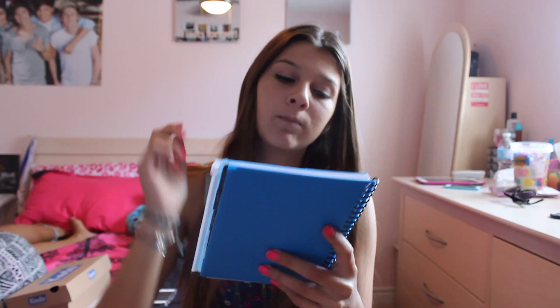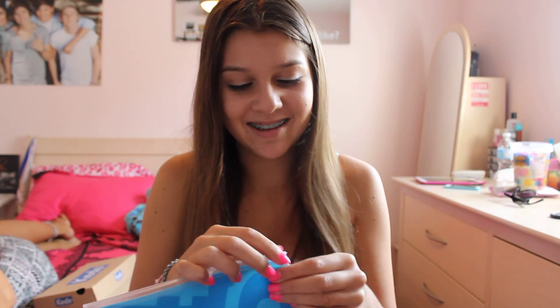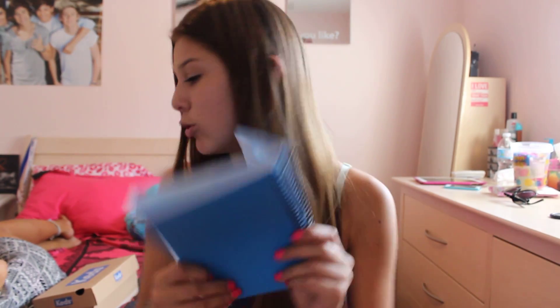Now on to the supplies. The first thing I got is this weekly/monthly planner — it's Studio C. It has the weekdays, an overview of the month, and you can flip to the months. It's really cute. They had them in blue and green, and I got blue because blue is my favorite color.